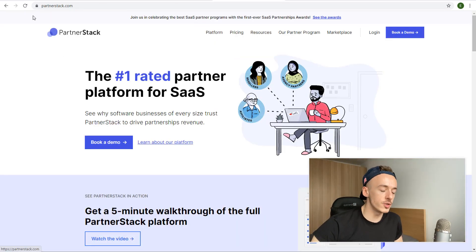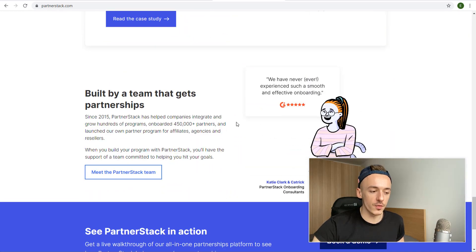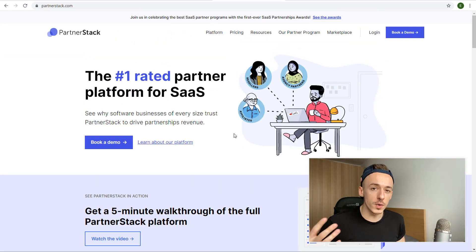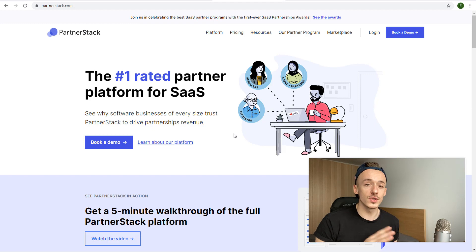Head over to PartnerStack.com. This is a website that has a lot of different affiliate programs for companies that want an affiliate program but don't want to build one themselves — they reach out to PartnerStack and PartnerStack does it for them. On this platform you'll find tons of different services you can get paid to promote.